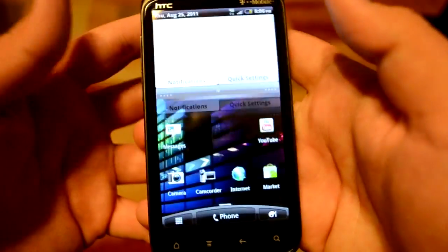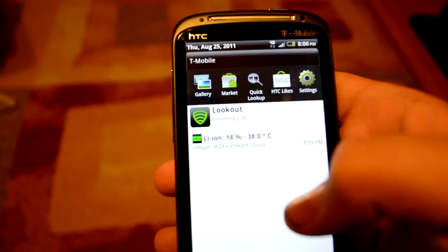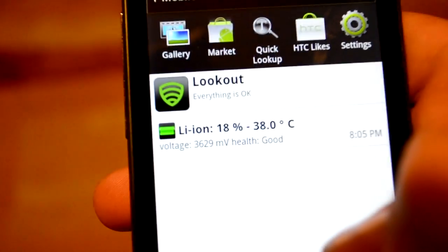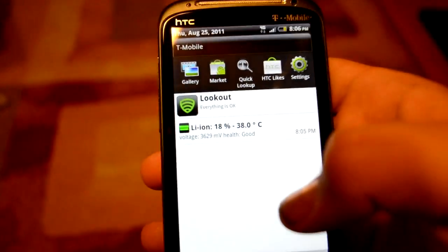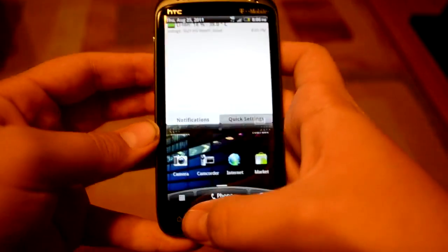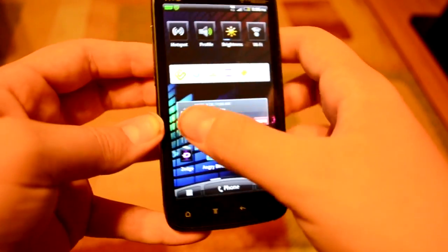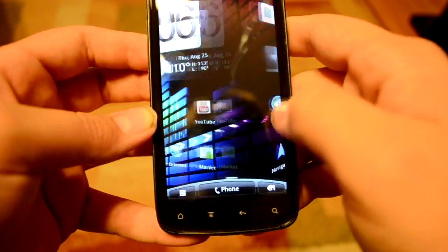One of the biggest claimed improvements is battery life. My battery is at 18% after a whole day of use — school and all that stuff. It's pretty good, not the best, but the phone itself is powerful so that's what takes it up.